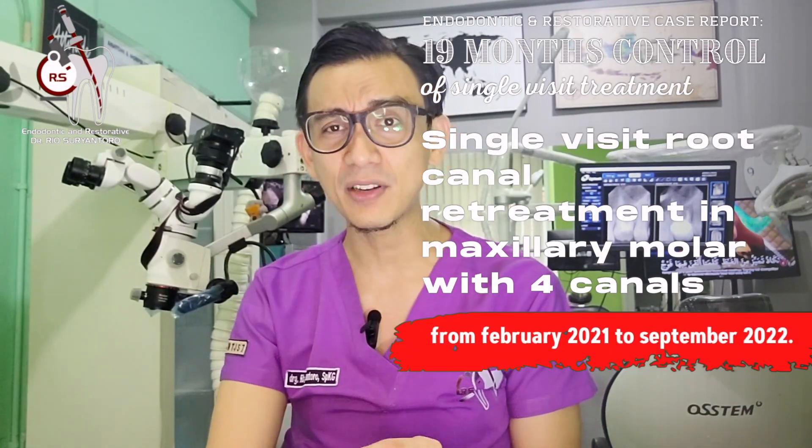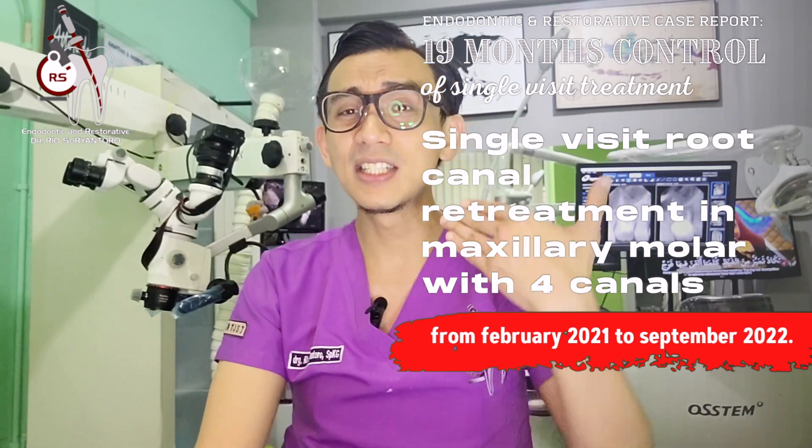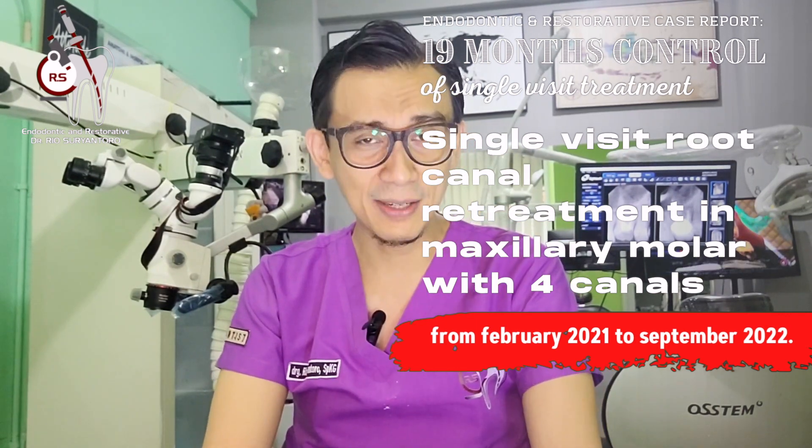Hi, good morning. My name is Rio, I'm an endodontist from Jakarta. Today I'm going to share with you another single-visit endodontic treatment in a maxillary first molar with 19 months of control. I want to show you how bone regeneration exists and demonstrate that single-visit endodontic treatment was successful.